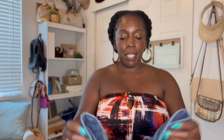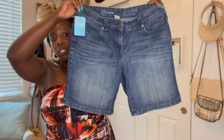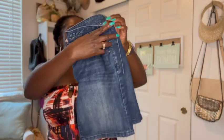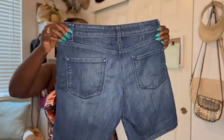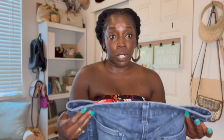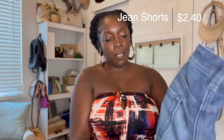My next item is this pair of shorts — just another basic pair. It has some stretch in it so hopefully it'll be super comfortable. It's a boyfriend-style short and I could pair it with a lot of different things. This was only $2.40 and they're in good condition — I'm just gonna put it in the rotation.